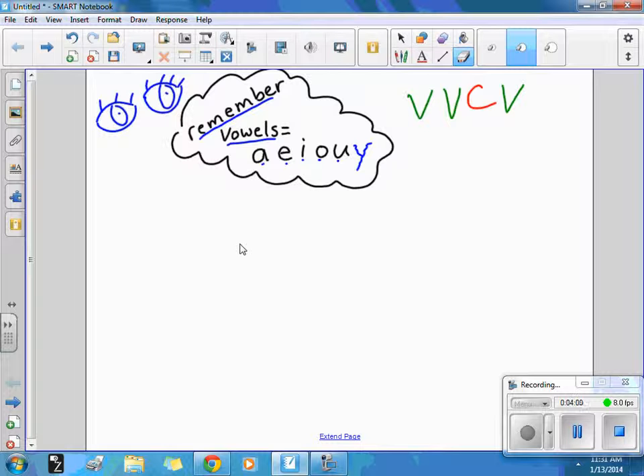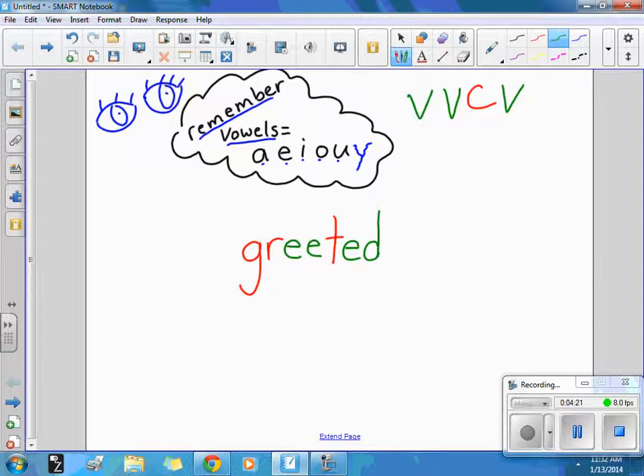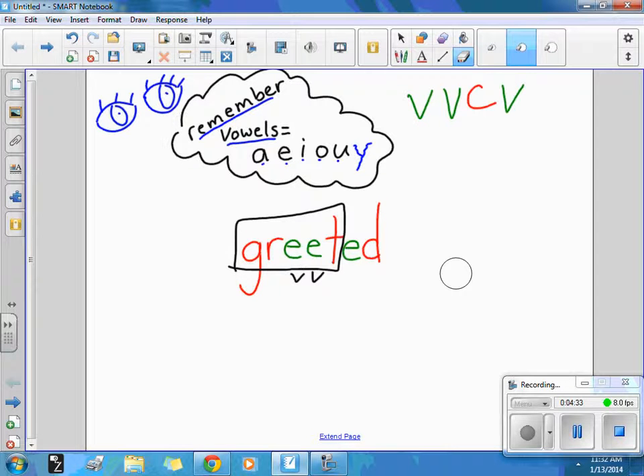Let's do another one that has a double vowel that's the same: greeted. I greeted Hope during morning meeting. It should look like this. We've got two consonants at the beginning — GR — then our double vowel E-E, then T, and E-D because it happened in the past. Our base word greet has that double E right there. Go ahead and erase.